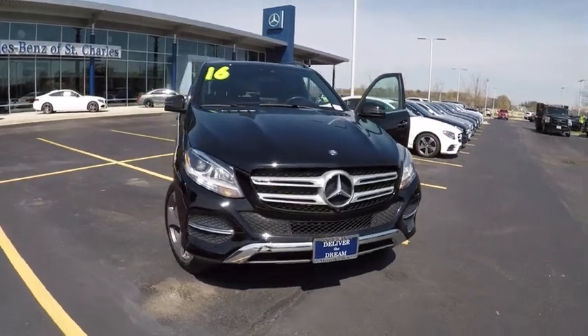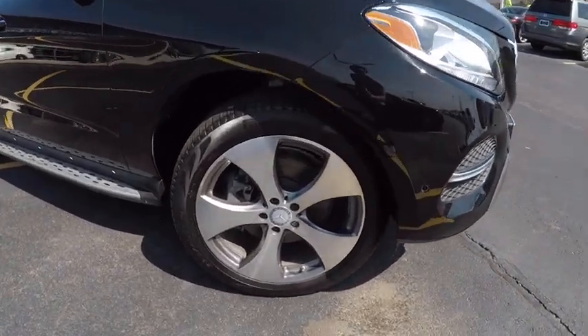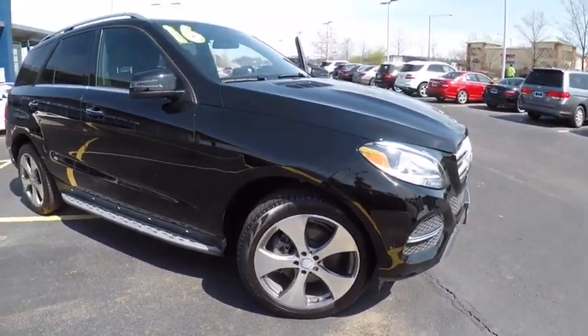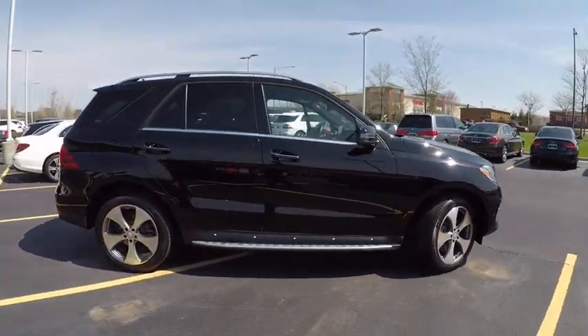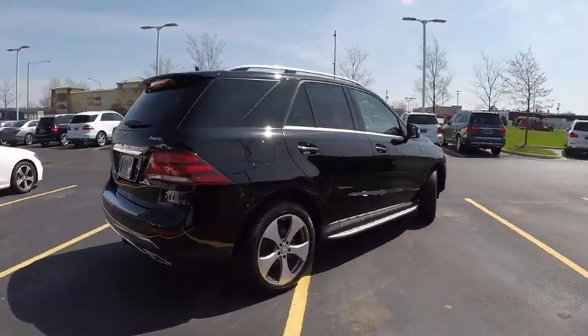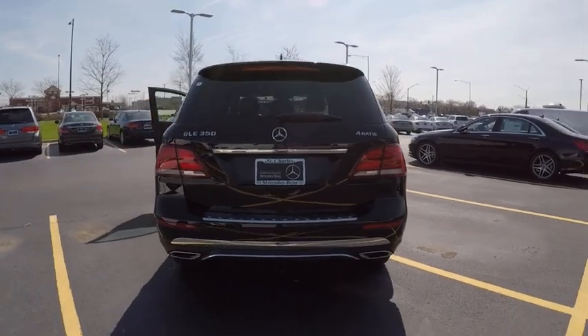2016 Mercedes-Benz GLE. The GLE comes with a full Mercedes luxury experience. It combines the sport sedan performance with SUV stability. It comes with beautiful, serene-looking interiors and a command system that is close by to access every setting under the sun, and is priced below $55,000.